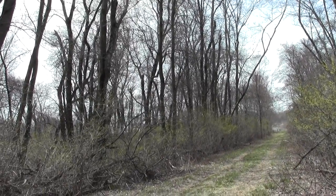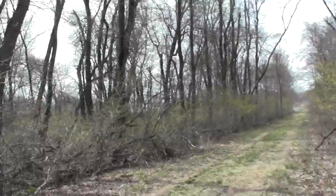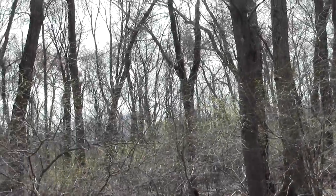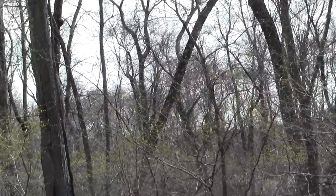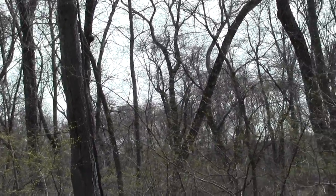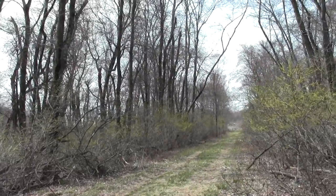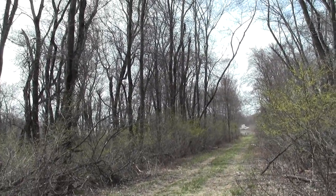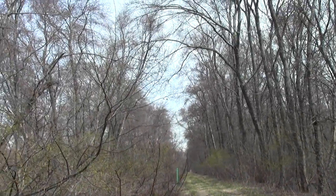A couple weeks later, here I am again looking at Route 128 along Burma Road through the woods. You can kind of see it — the salt shed and the old stub of Route 95. I was exploring it earlier and we'll do more so later.